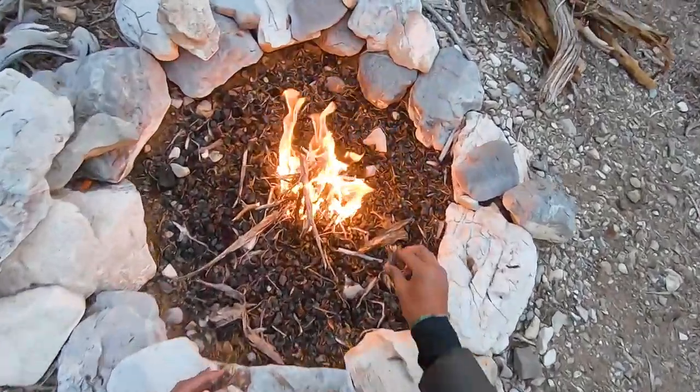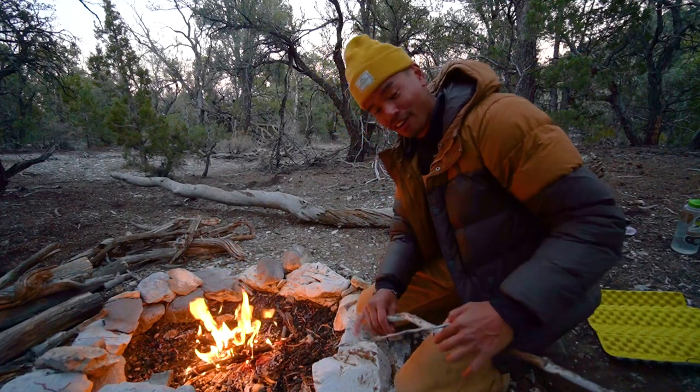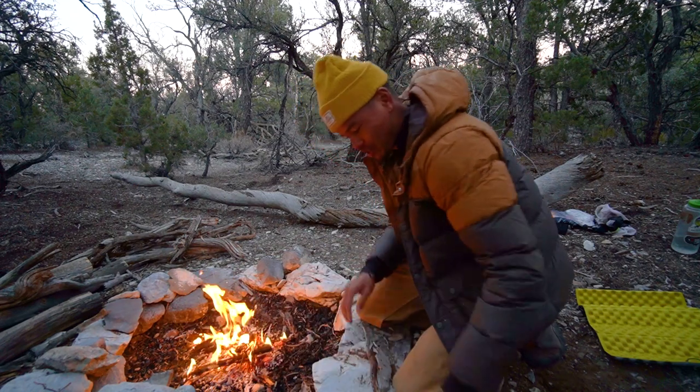Good job, Johnny. I finally got the fire going. It's eating up all the bigger sticks now, and it feels warm. It feels good.